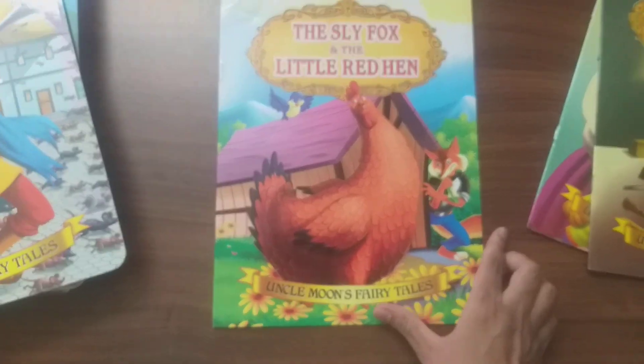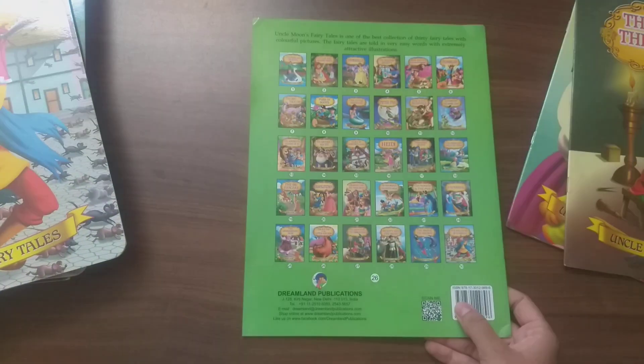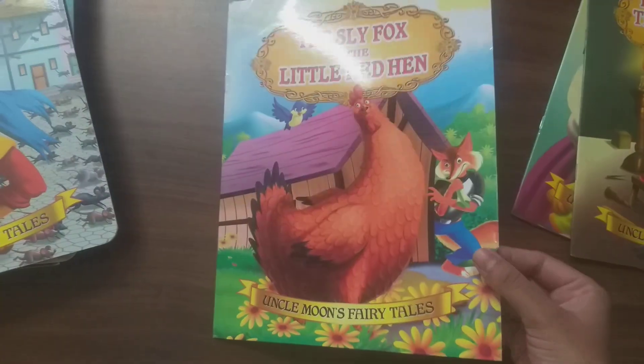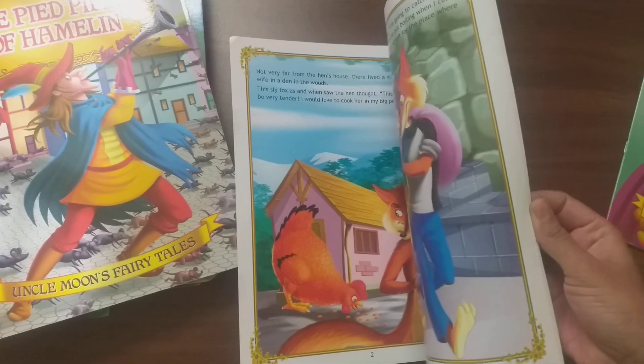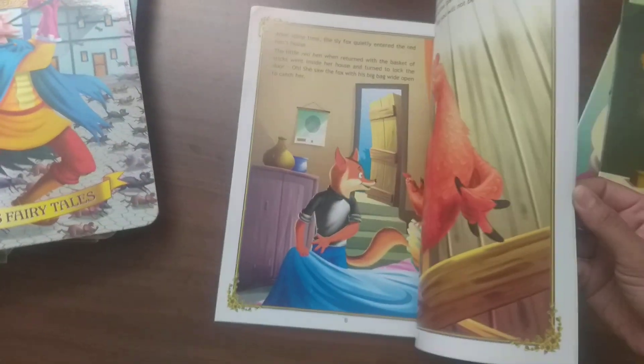The next book is The Sly Fox and the Little Red Hen — a story about a fox and a red hen. It's a classic fairy tale.